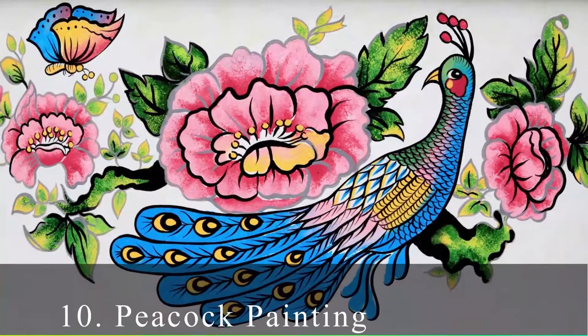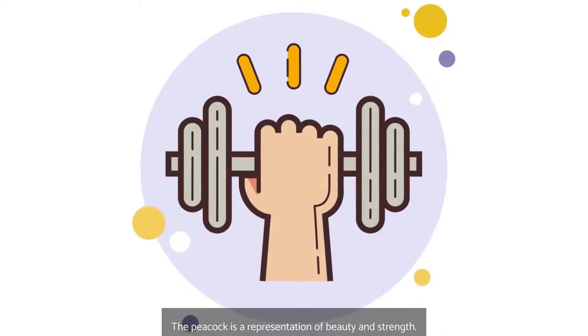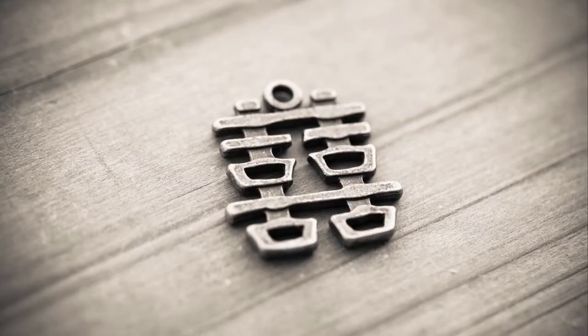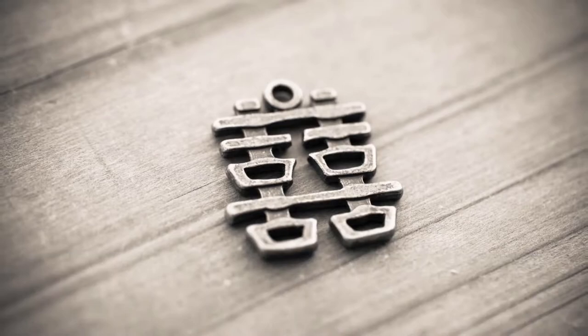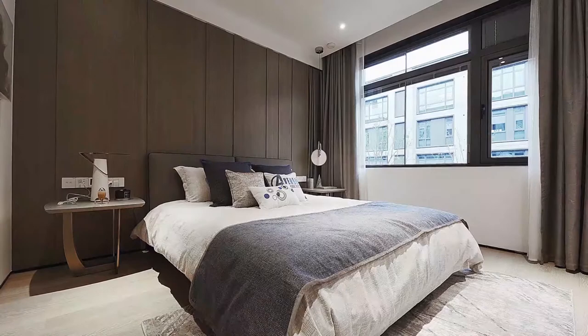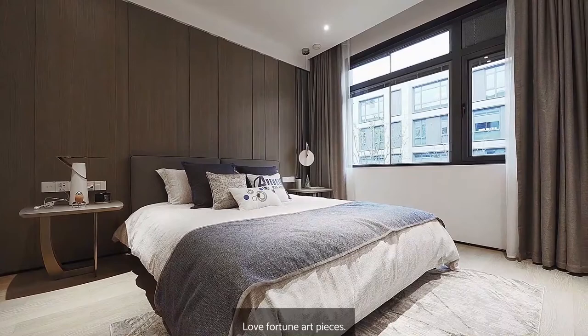Number 10: Peacock Painting. Amongst the most prominent Feng Shui wall art, living room paintings and decorations are peacock portraits. The peacock is a representation of beauty and strength. Feng Shui Paintings for Bedroom. Number 11: Double Happiness Painting. A set of Chinese inscriptions signify twofold portions of romance, prosperity, and bliss in the artwork Double Happiness. This is frequently utilized in wedding centerpieces and is exhibited mostly in the southwest region of the main bedroom alongside related love fortune art pieces.